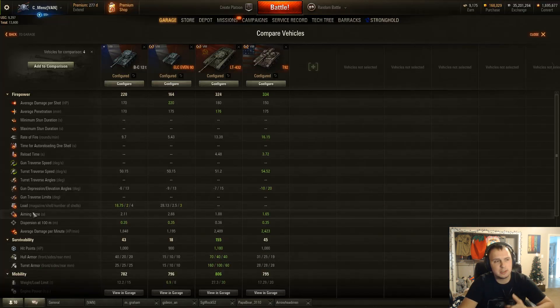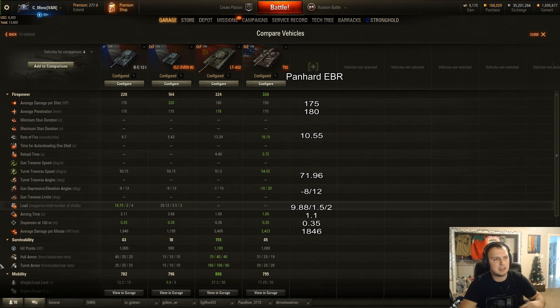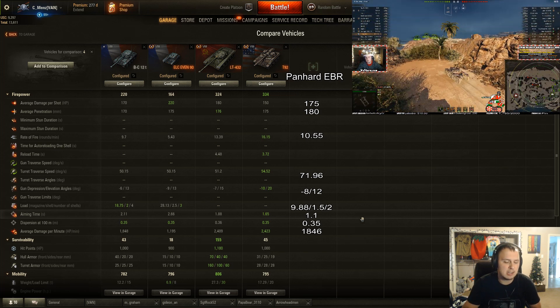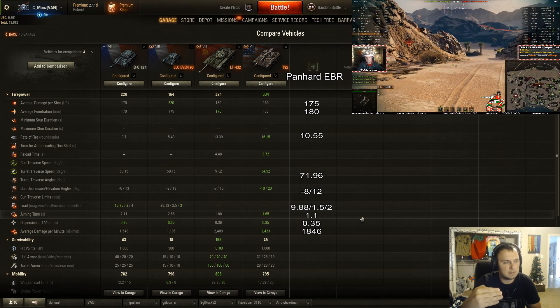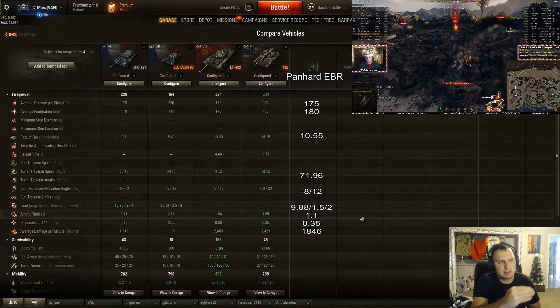Going into the comparison tool, you can't add the Panhard, but pulling up its stats, I'll summarize general characteristics comparing it closely to the Batchat 12T. The crew and equipment setups all have vertical stabilizers, optics — since the Panhard does not have access to binocs — and then ventilation. However, if a tank has access to a rammer, like the LT-432, it has a rammer instead of vents.